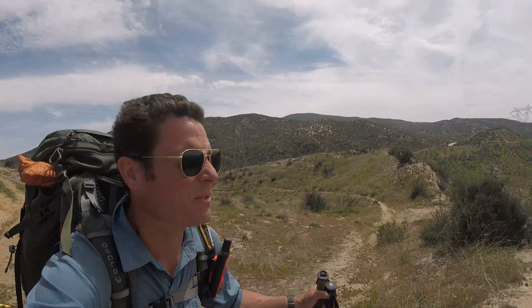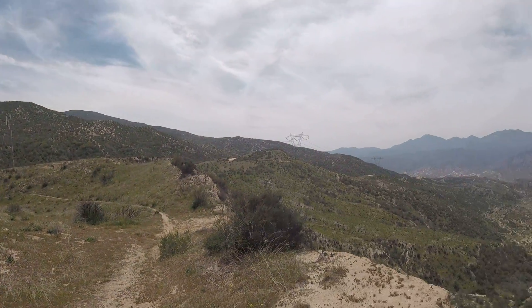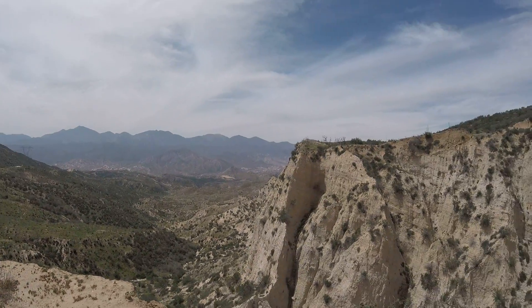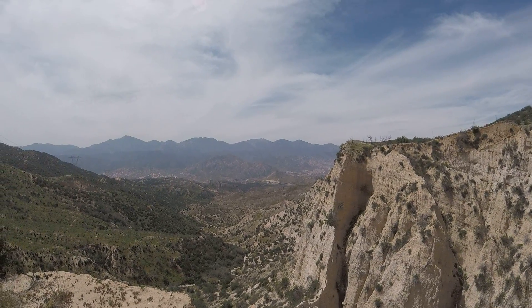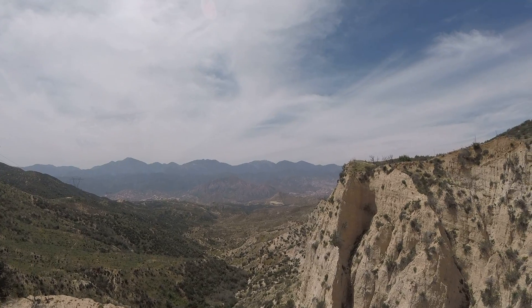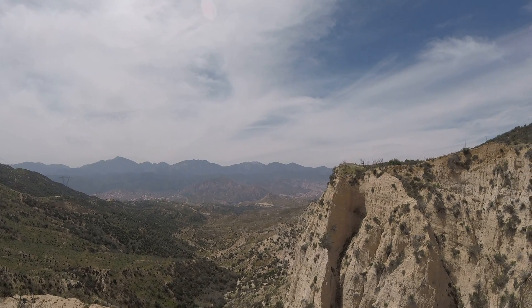Pretty rugged desert country. This is a land of dirt bikes and ATVs and mobile homes. There's not a lot of civilization out this way. And then off in the distance, I believe it's with the snow on it, San Antonio gets closer and closer every day as we put more and more miles on.